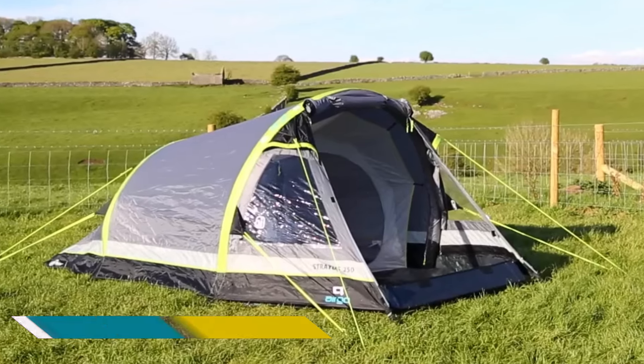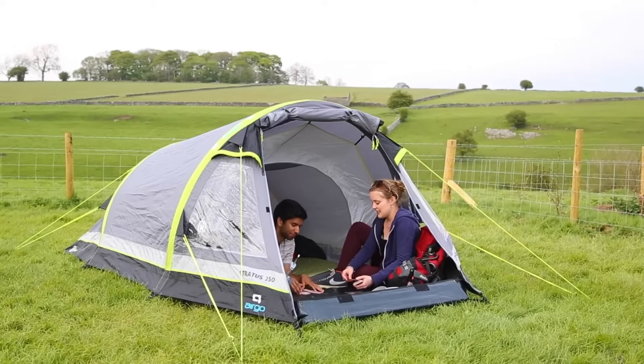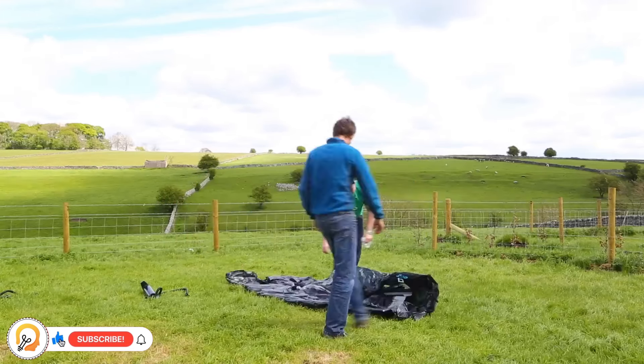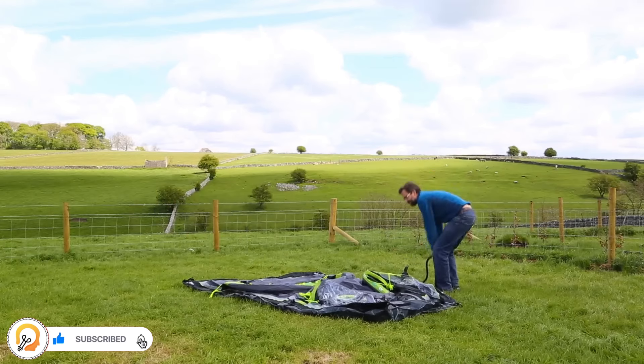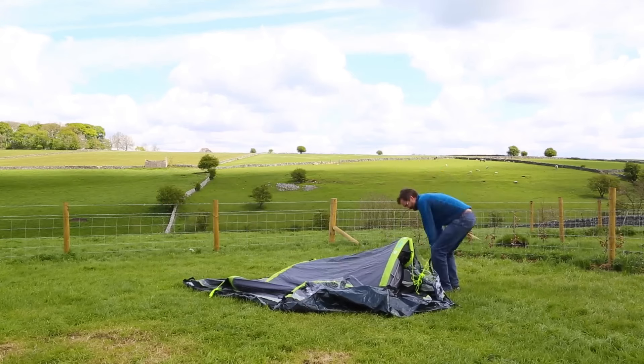The Hi Gear Airgo Stratus 250 tent is a two-person inflatable tent ideal for backpackers and hikers who prioritize a quick and easy setup. This tent features inflatable beams instead of poles, making it lightweight and portable.